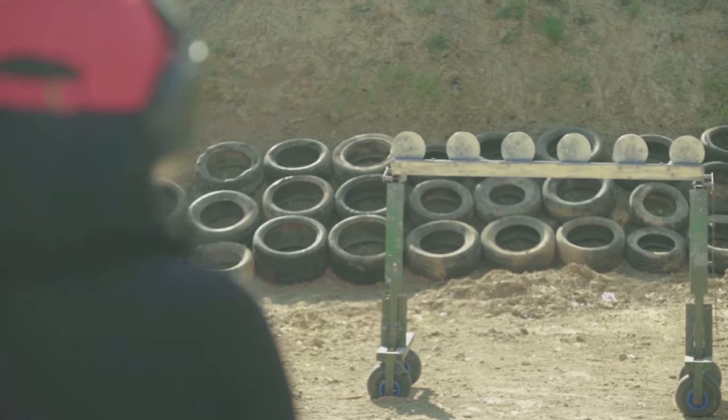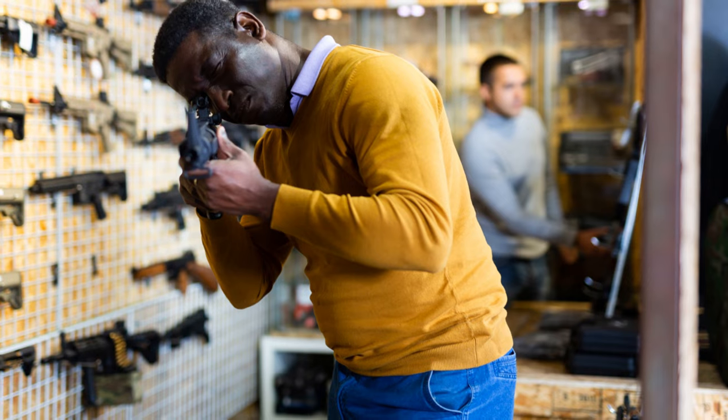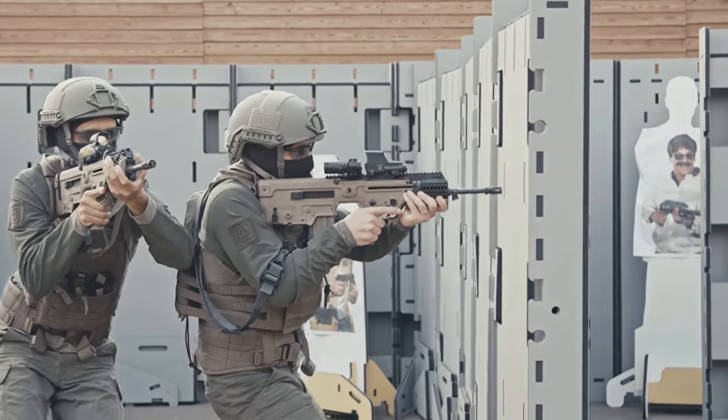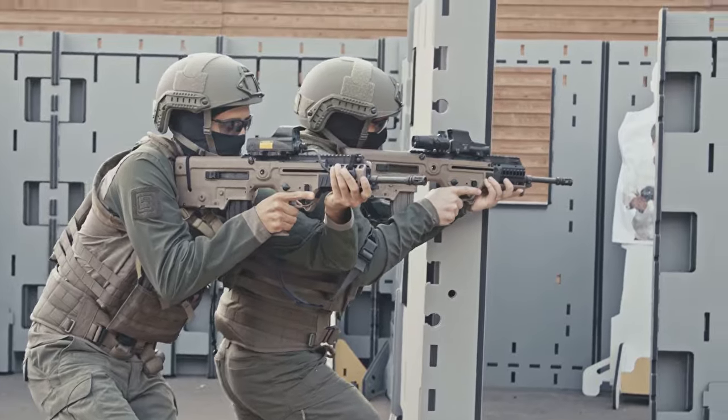Three: Are you willing to invest in regular training and practice? Remember that buying a firearm is only the first step. It's crucial to invest time and resources in regular training and practice to handle it safely and effectively, especially if it's a new model with advanced technologies.